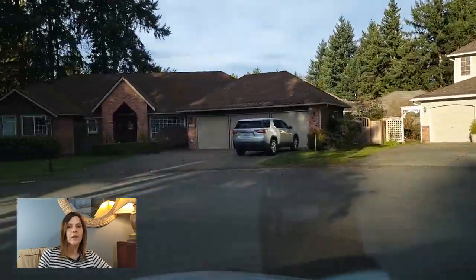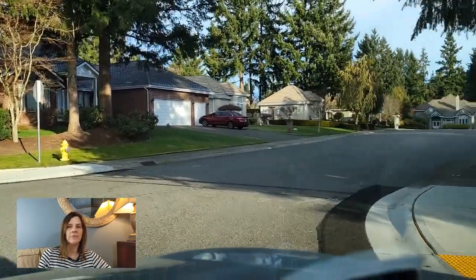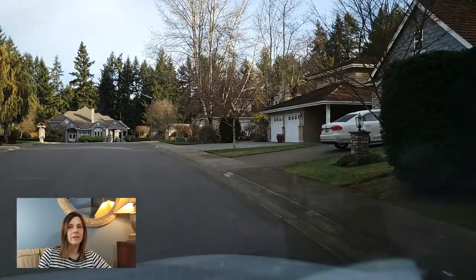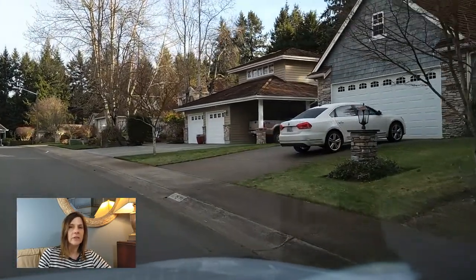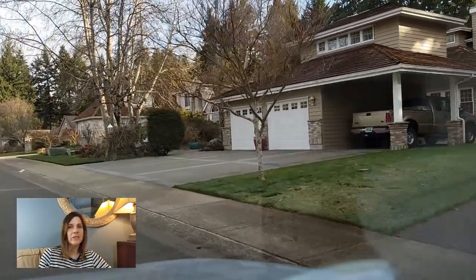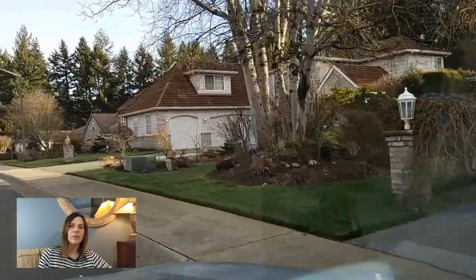Of those 46 homes sold, they were built between the years of 1983 and 2012. The average sale price was about $526,000, with actual sale prices ranging from $400,000 to $850,000. Square footage of those homes ranged from just over 1,300 square feet to about 3,300 square feet.